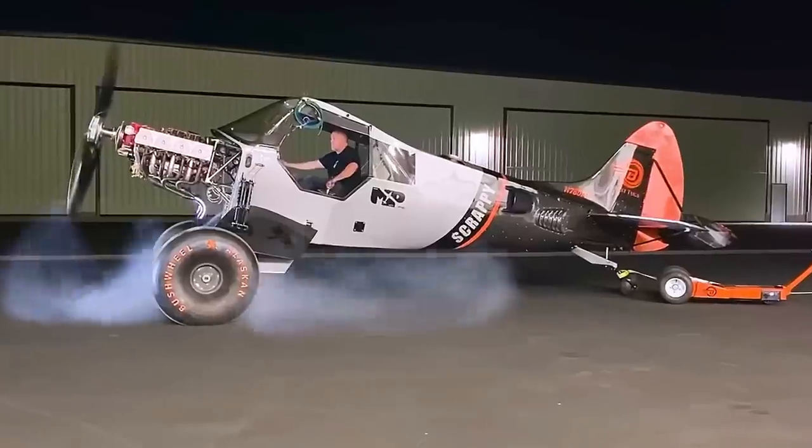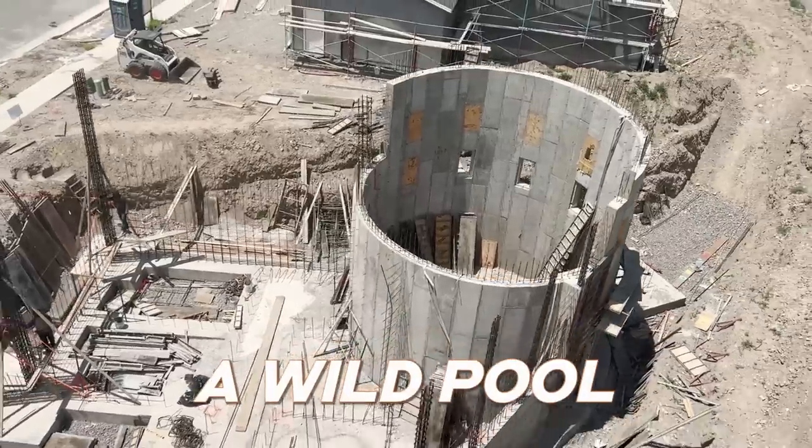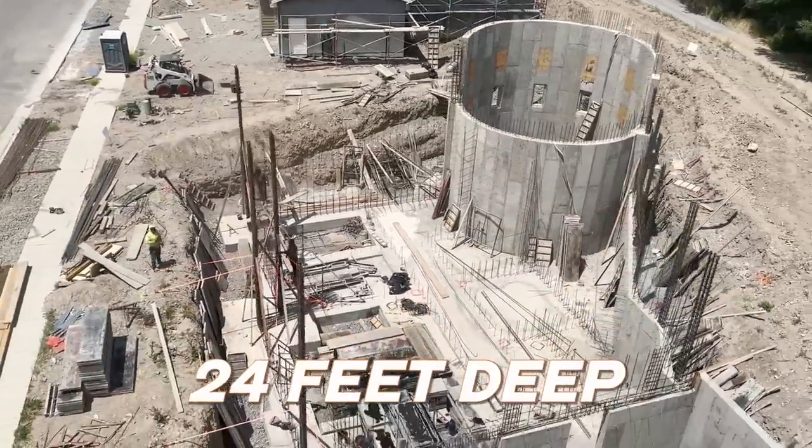Hey guys, thanks for following along. Usually I'm building aircraft. This time we're building a wild pool that sits on the top floor of a house, 24 feet deep in the water.